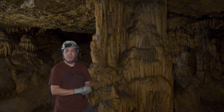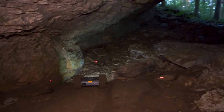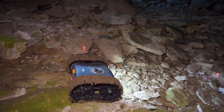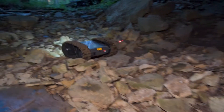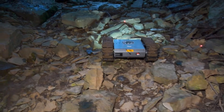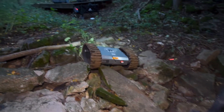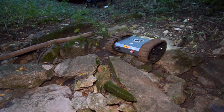Thank you for watching the Cave Rover Project. This episode was a great success — we finally got to see Big Rover, an 11-month project, get into the cave and do fantastic. It went all the way from the car, through the breakdown rubble, into the cave — roughly 500 feet end to end — turned around, came back, made it up the hill and back to the car under its own power.